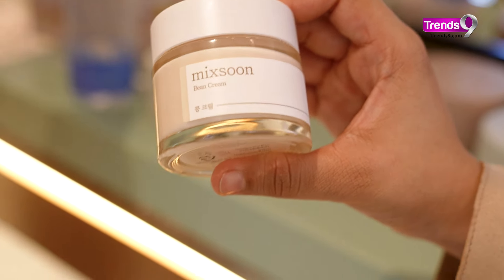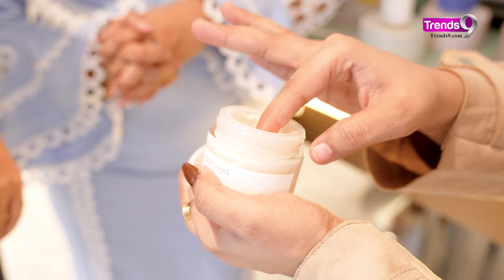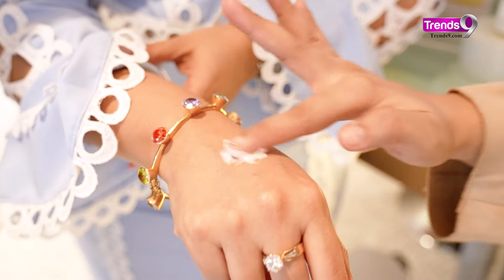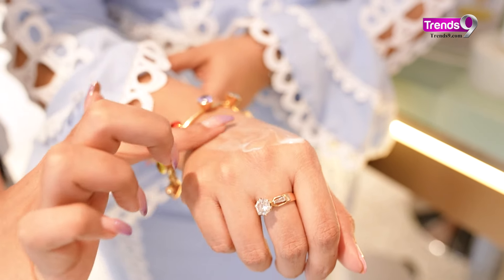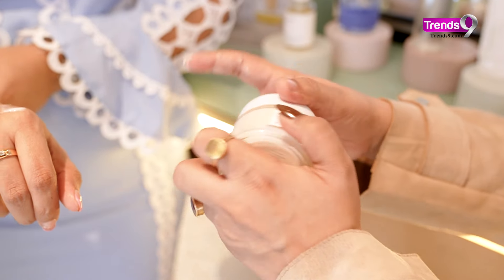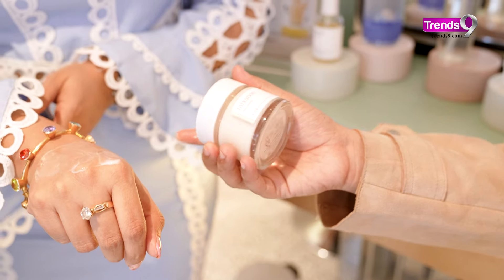We also have one of our best-selling creams — the Mixoon Bean Cream. Look at the texture. See how lightweight and slimy it is. It is one of the most wanted creams for winter season. It's so smooth — it gives a velvety finish. And it's made up of 100% natural ingredients, that is bean essence and bean cream.